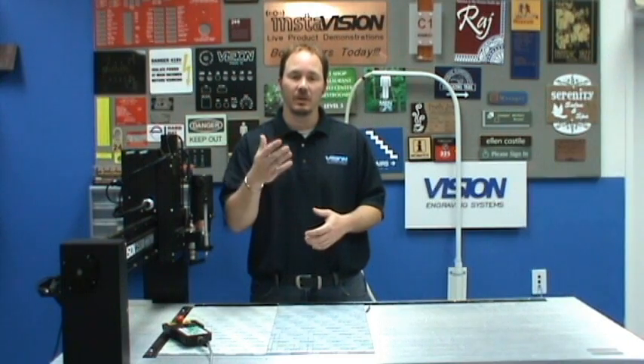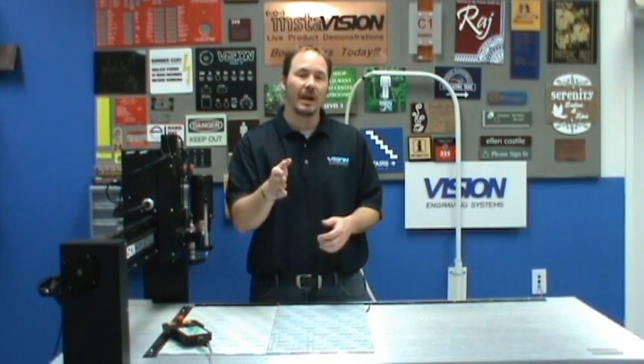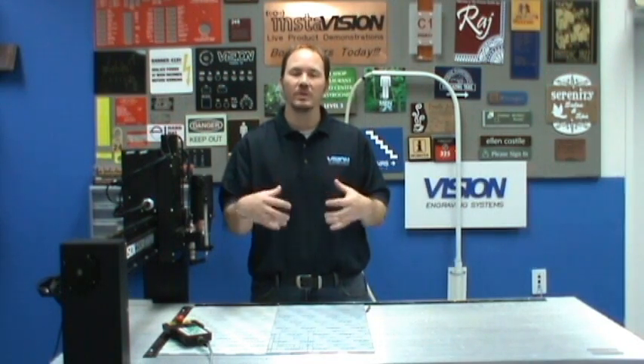What I'd like to do is take a little bit of your time to discuss with you what an InstaVision is and how it may assist in your education process to determine which piece of equipment is going to make the most sense for your specific application.